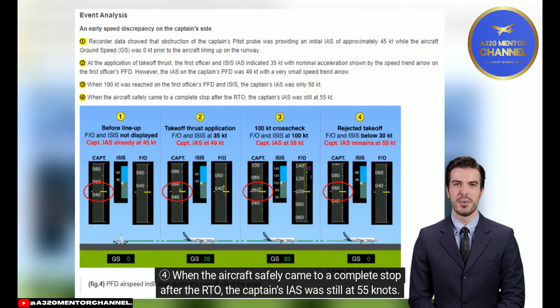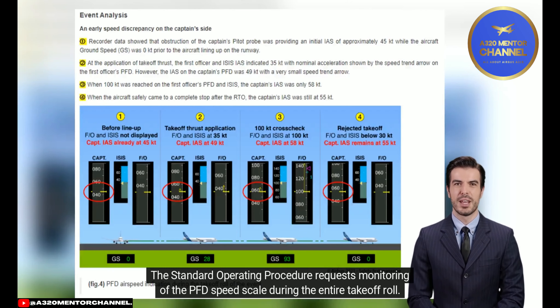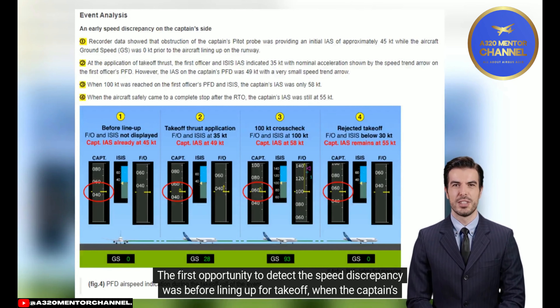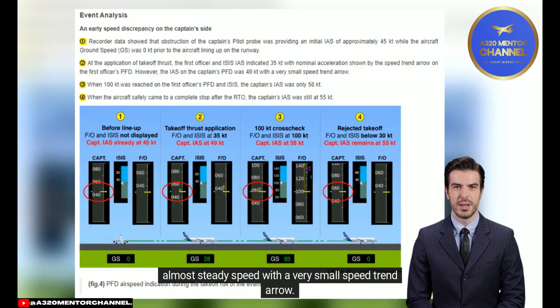When the aircraft safely came to a complete stop after the RTO, the captain's IAS was still at 55 knots. During the entire takeoff roll, the captain's IAS increased slightly but remained below 64 knots. The 100 knots crosscheck enabled the captain to identify the discrepancy and immediately reject the takeoff. A possible earlier RTO was available: the first opportunity was before lining up, when the captain's airspeed indicated 45 knots while the aircraft was stationary at 0 knots ground speed. The second opportunity was at the application of takeoff thrust, when the IAS on the captain's PFD was nearly steady with a very small speed trend arrow.